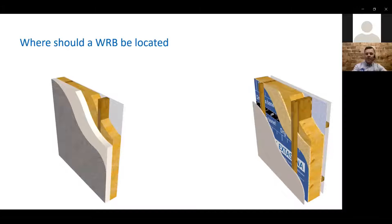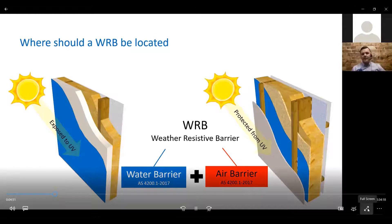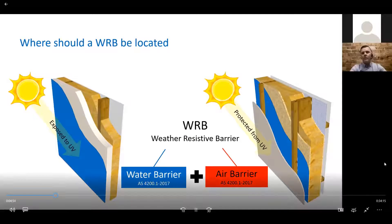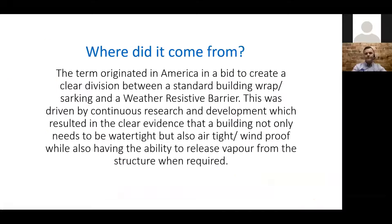Where should the WRB be located? We need to ensure it's out of the sun — not exposed to UV. A lot of WRBs are incorporated into an EIFS system on the outside and people say the render is their vapor control layer, but your render is exposed to UV. Ideally, we want a ventilated cavity behind which the WRB is protected from UV and from inclement weather. It's also an air barrier — a WRB that is a water barrier and an air barrier, protected from UV — this ensures its longevity.